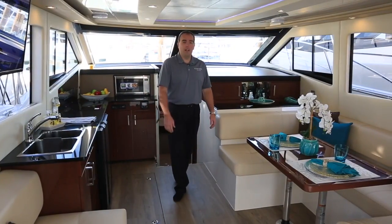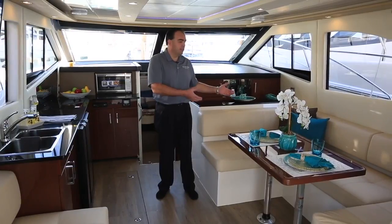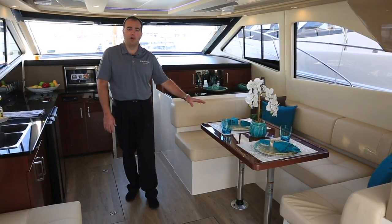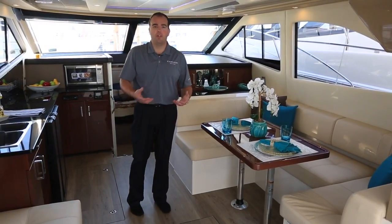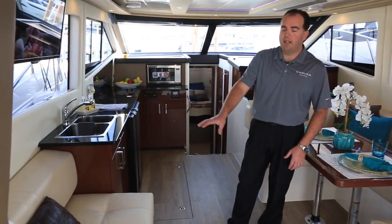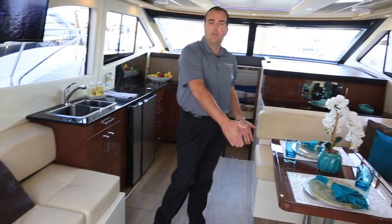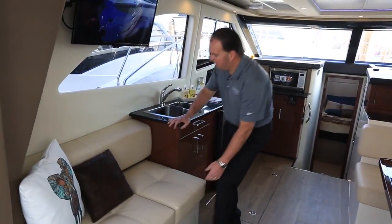Here we are inside the salon level of the Carver C40 Command Bridge. Lots of entertaining space inside the boat. Nice lounge seat here to the starboard side. We have a high-low table that also converts this space into a berth with the standard filler cushion. We have storage underneath the seating. Over here on the port side, we also have additional seating with storage underneath these bases, and these seats are movable, so you can pull the base up next to the dinette table for additional seating around the table.